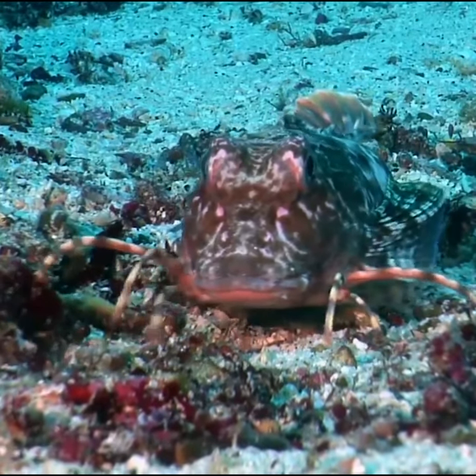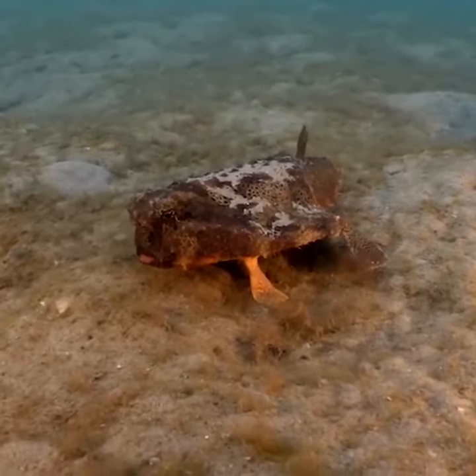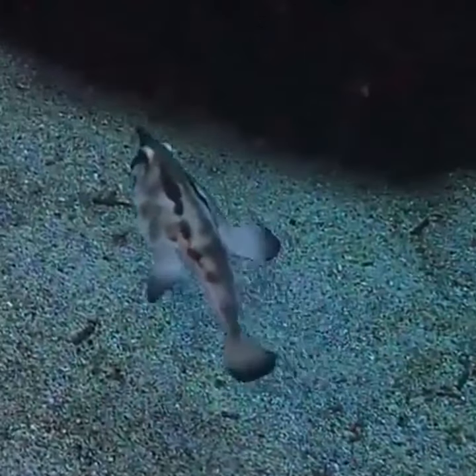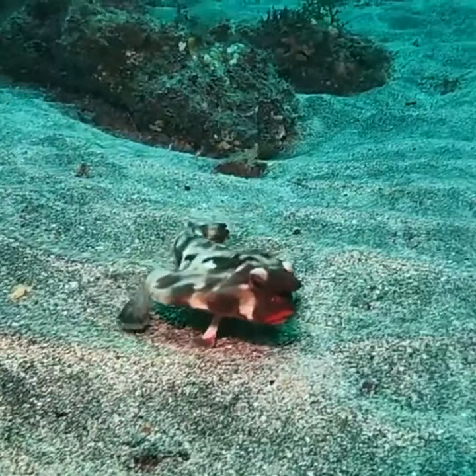The red-lipped batfish uses its pectoral fins to walk on the bottom of the ocean. The body color of the red-lipped batfish is light brown and grayish on its back, with a white stomach on the top side.